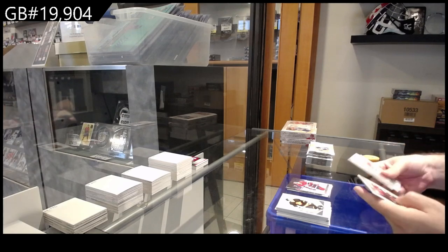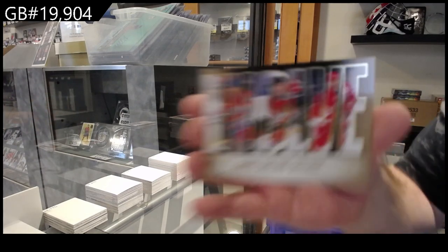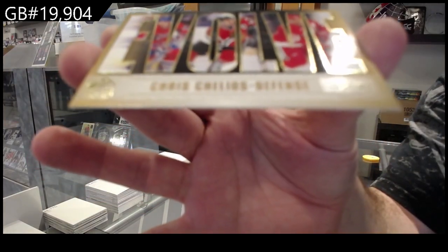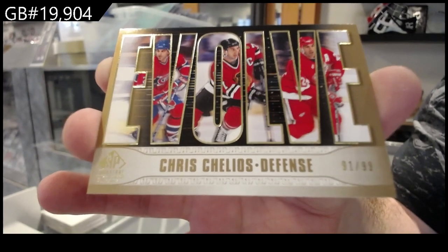Oh, Mitchell — nice, congrats! Evolve of Chelios — to 99 — so Montreal, Chicago, Detroit. 99.